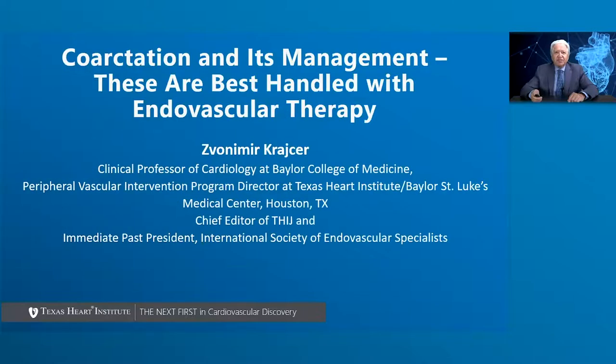The topic of today's presentation is coarctation and its management. These are best handled with endovascular therapy.